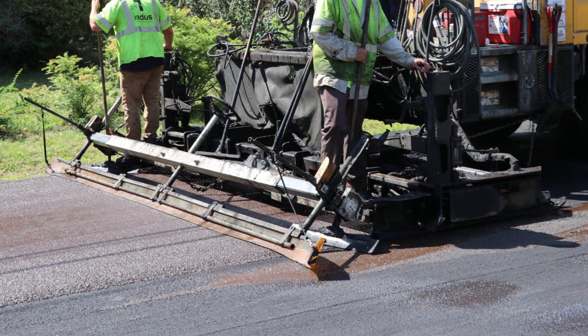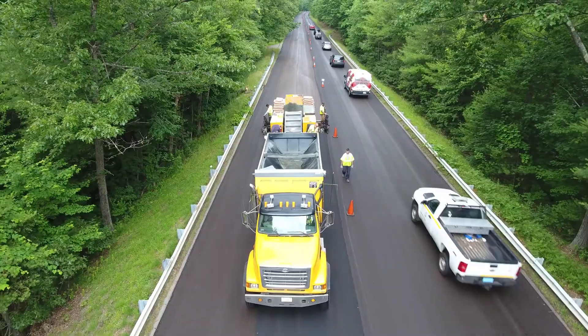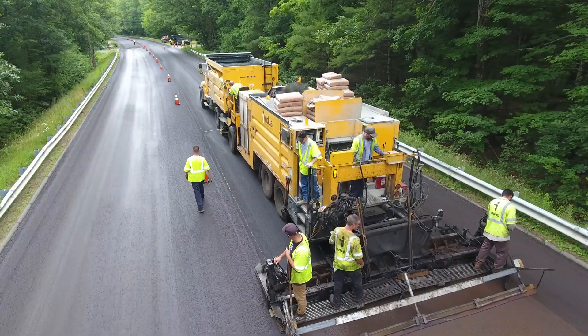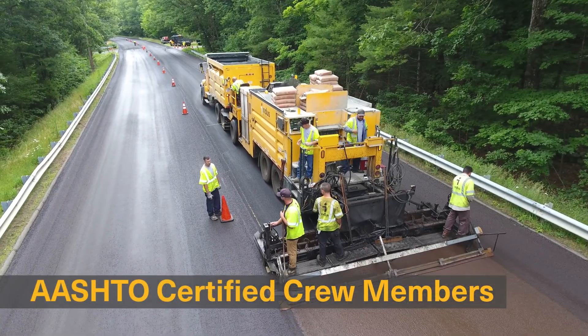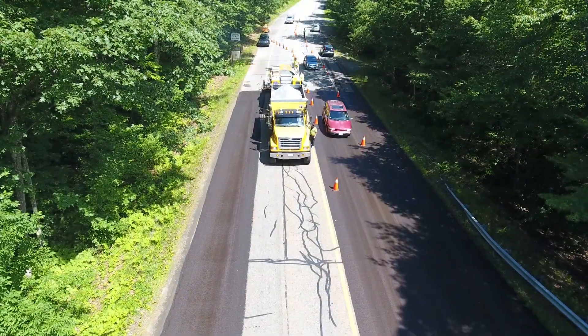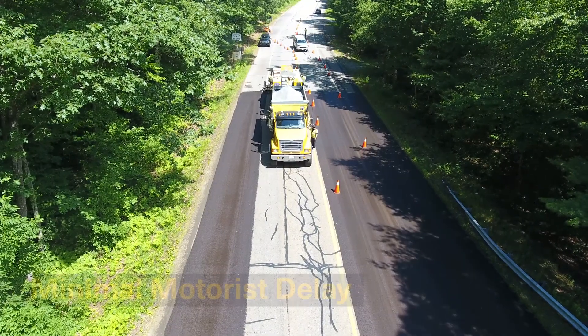The aggregate, emulsion, and other ingredients are carefully proportioned and blended by our state-of-the-art continuous pavers based on project-specific mix designs which have been developed by an AASHTO accredited lab. Our micro-superintendents and key personnel on the crews are also AASHTO certified and follow a rigorous quality control plan on each and every job to ensure our clients receive the best workmanship possible.